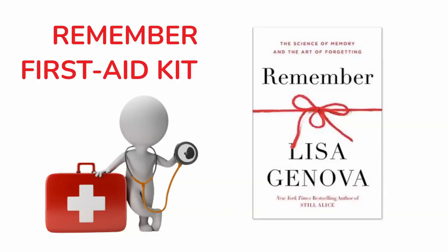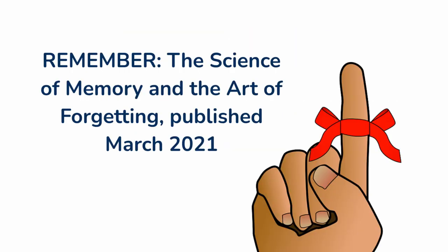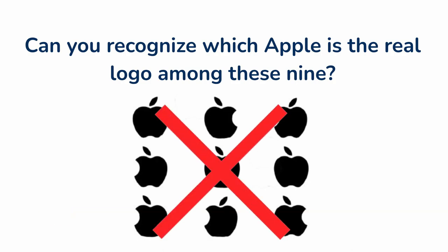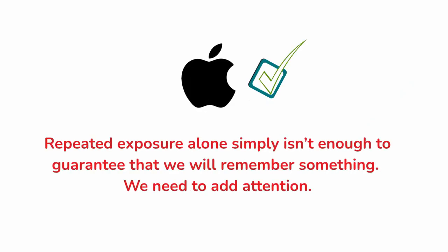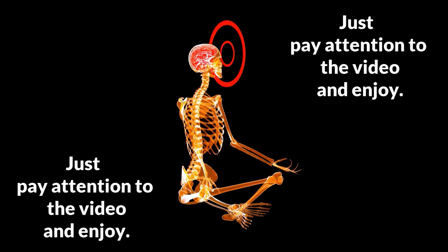Who is Lisa Genova? She's a scientist and she's a writer. The science of memory and the art of forgetting. Can you recognize which apple is the real logo among these nine? None — and that's the correct answer. Repeated exposure alone simply isn't enough to guarantee that we will remember something. We need to add attention. Just pay attention to the video and enjoy.